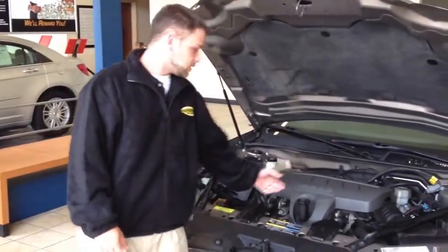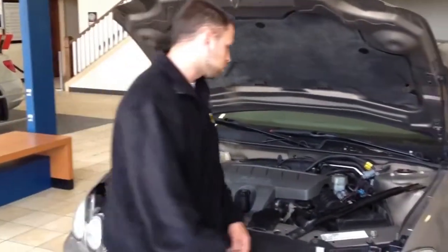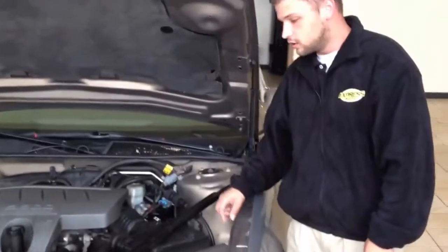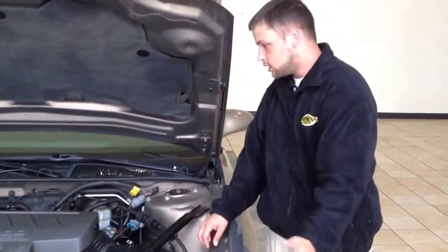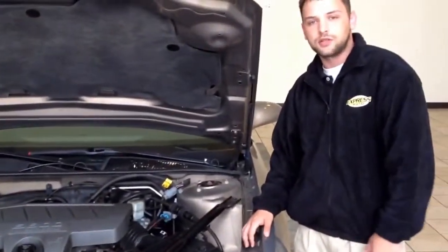This Buick LaCrosse has a V6 3800 Series 3, still to this day one of the best motors ever made. It also has a couple safety features here under the hood. It's got crinkle guards here, which, if you were to get into an accident, prevents the front from going towards you, and the engine drops. So it's a real good safety feature if anything was to ever happen.